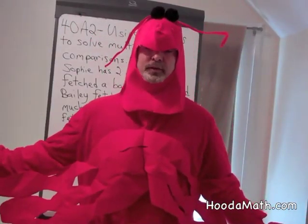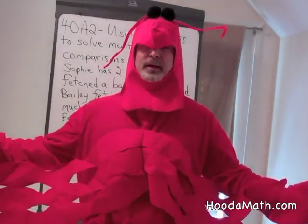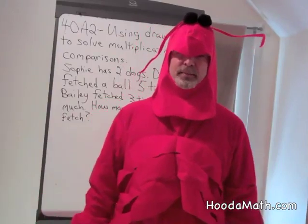Hi, I'm your friendly Math Lobster. I'm going to tell you a little lobster fact.